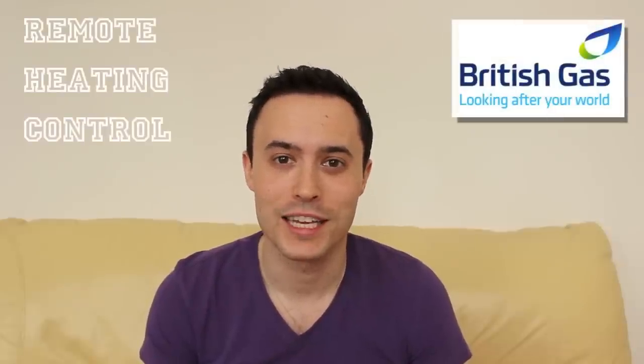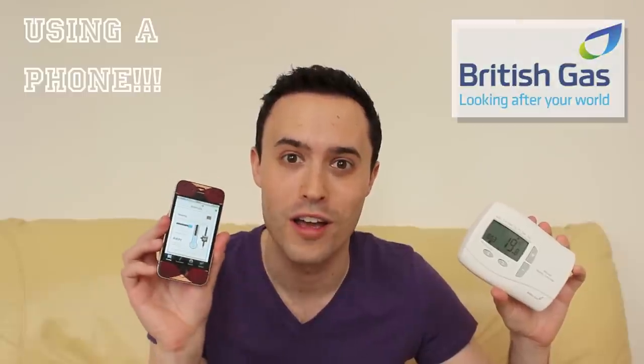Remote heating control from British Gas is a system that lets me control my home heating from anywhere in the world using my phone. But why do I need that? Let's explore.